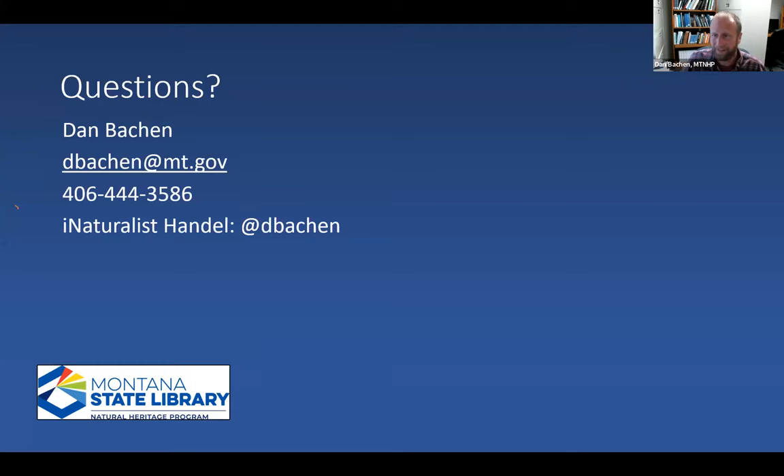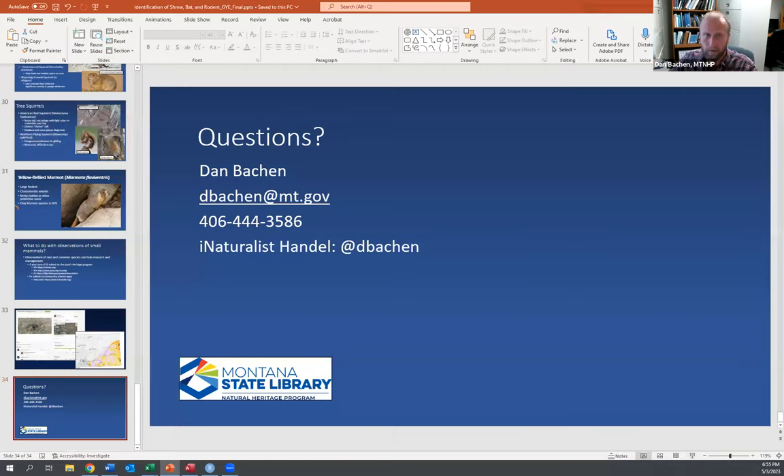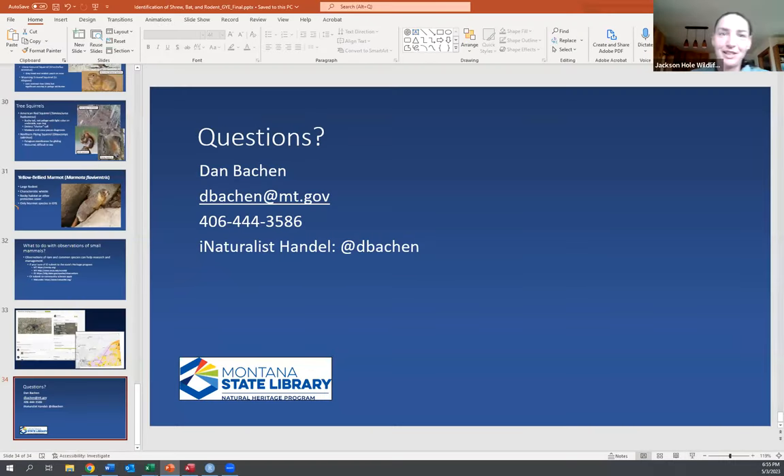Dan notes this was about a little over a month's worth of Mammalogy Lab content distilled down into 45 minutes. The host thanks him, noting the chat was filling up with questions.